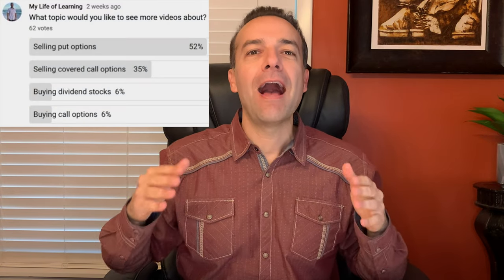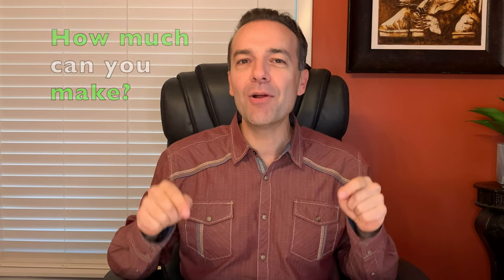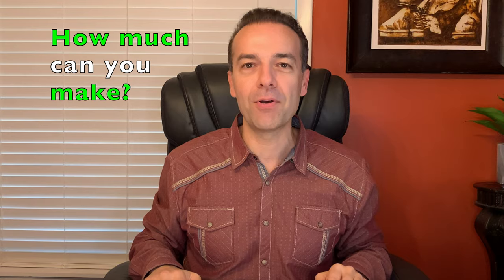Since you've asked for it, today in a simple and clear way, I'm going to show you how to sell put options for income. I'm also going to share with you when is the right time to sell a put option and exactly how much cash you can make by selling put options.